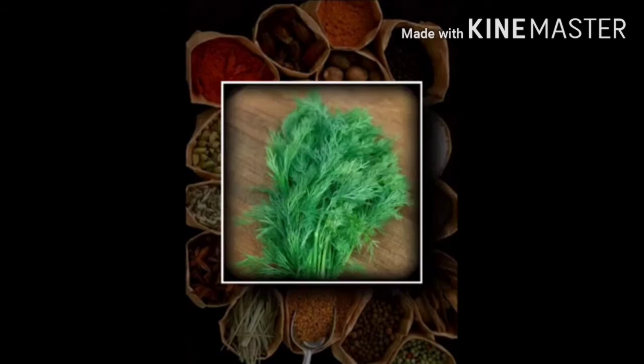Number 5 plant is dill, which belongs to the Apiaceae family. It is an annual herb plant. Dill is best when used fresh as it loses its flavor rapidly if dried. However, freeze-dried dill leaves retain their flavor relatively well for a few months. Dill oil is extracted from the leaves, stems and seeds of the plant.